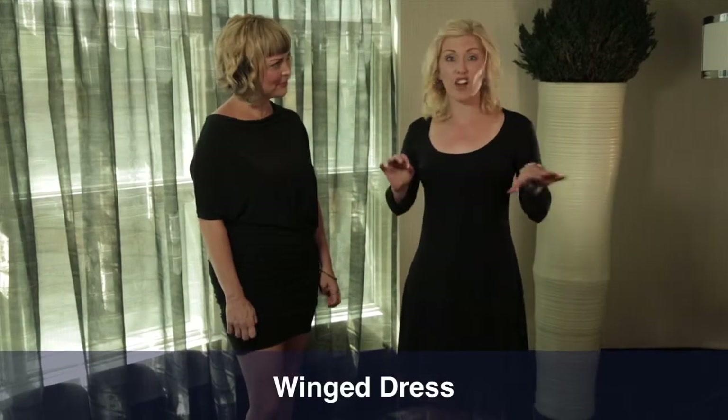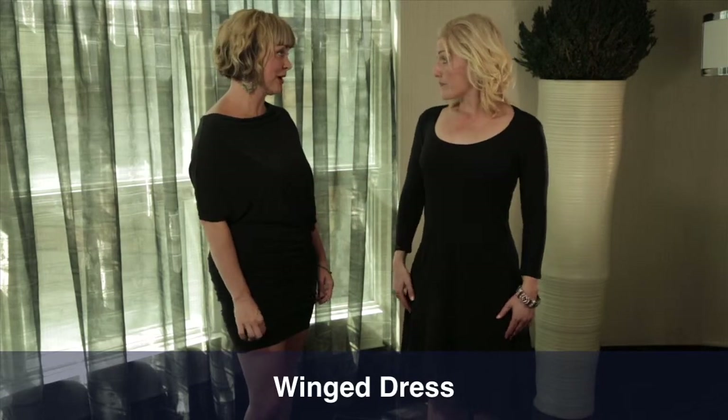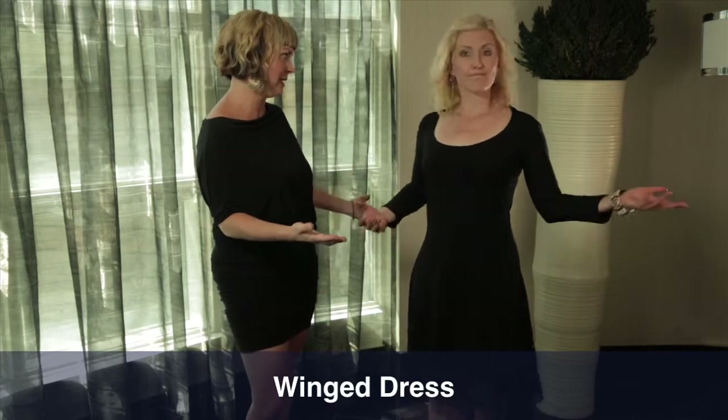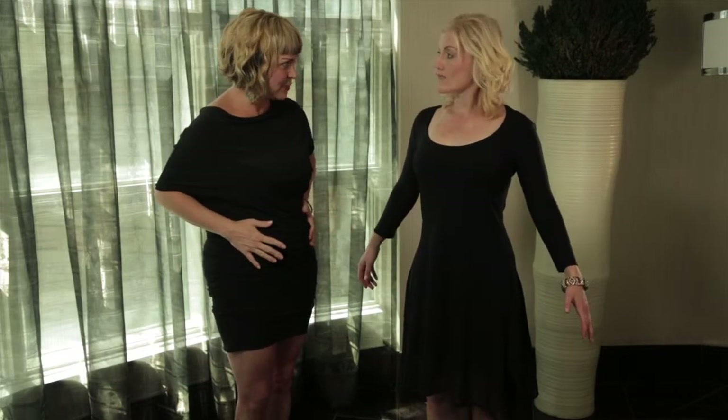Now we'd like to feature the trimmed winged dress. Tell me about this design because this is also a huge seller for you. Yeah, this is a very popular dress. It's very flattering on so many women. It falls away from the body but just gives enough shape that you don't feel self-conscious.